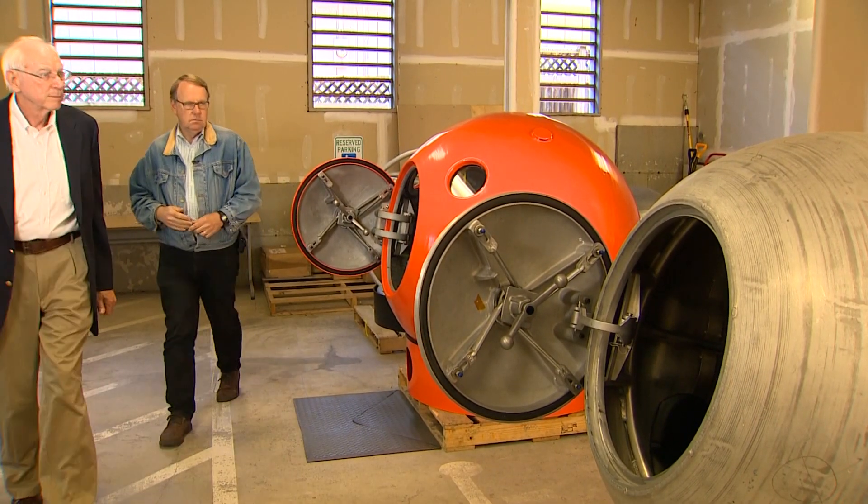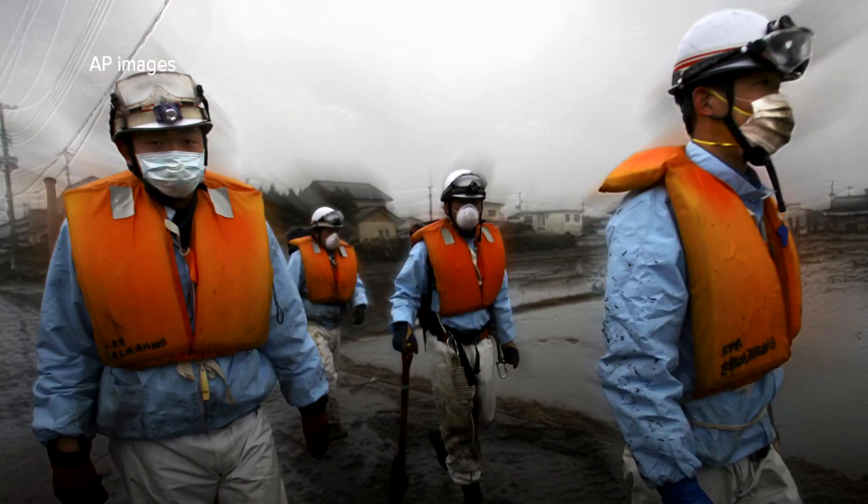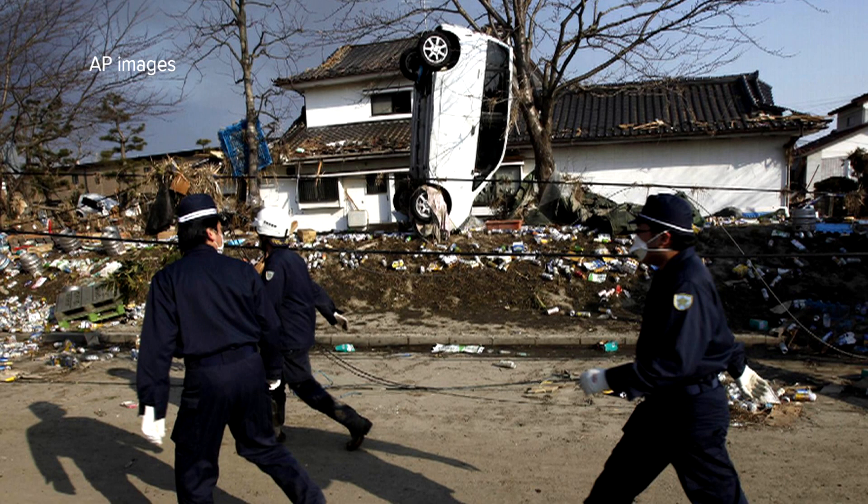Survival Capsule is working with Eddie Bernard, one of the world's top tsunami scientists. With nearly 16,000 dead and still missing in the 2011 Japanese tsunami, for every injured person there were three dead people.